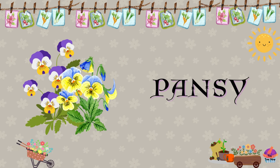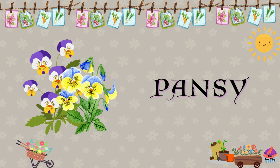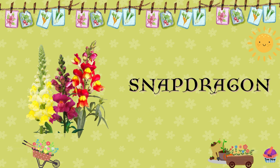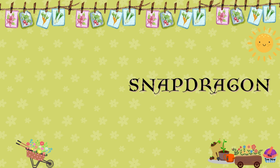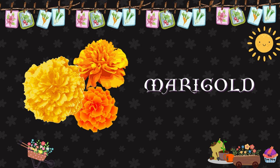Pansy. Pansies are colorful flowers with cheerful faces and come in a variety of colors like purple, yellow, and white. Snapdragon. Snapdragons have unique, dragon-like blooms that open when squeezed from the sides, available in various colors like pink, red, and yellow. Marigold. Marigolds are vibrant flowers with orange or yellow blooms and are often used in gardens to deter pests.